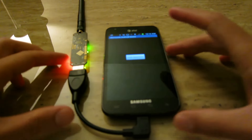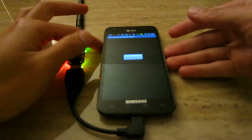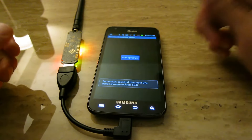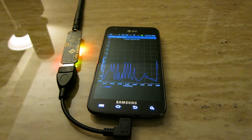Beyond basic monitoring, the Ubertooth One offers spectrum analysis and protocol investigation capabilities, crucial for complex scenarios requiring precise data analysis and real-time monitoring. Whether used for security audits or research, the Ubertooth One is essential in cybersecurity, enhancing network defenses and protecting against Bluetooth-related threats effectively.